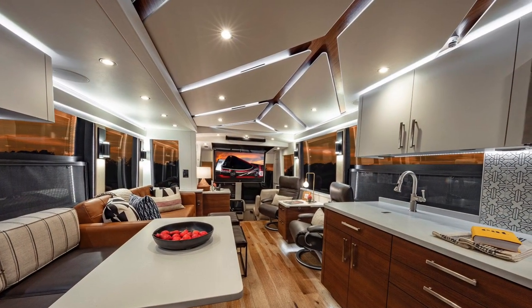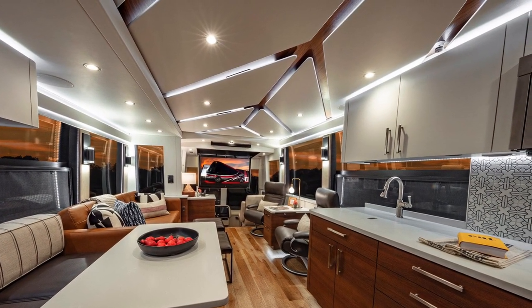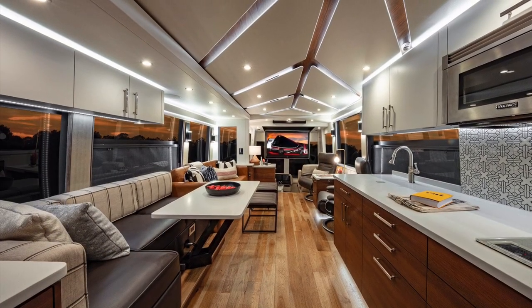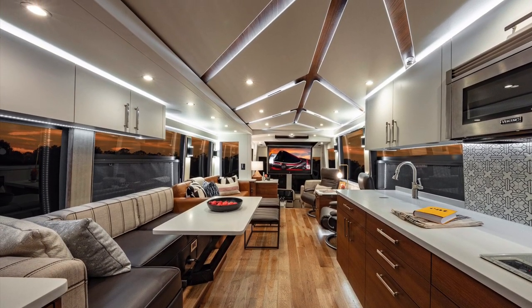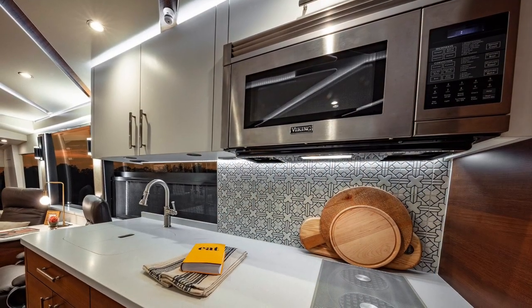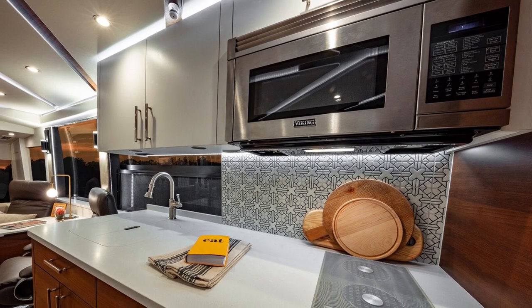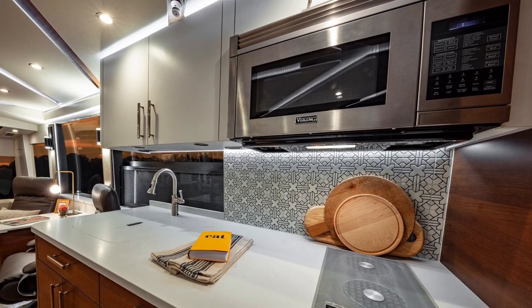Taking a look at this incredible galley, you've got auto-locking maple drawers with dovetail construction — full-length pull and soft-close feature. Viking and Fisher & Paykel appliances, and an incredible Casbah hand-painted trellis backsplash tile that really sets everything off beautifully.